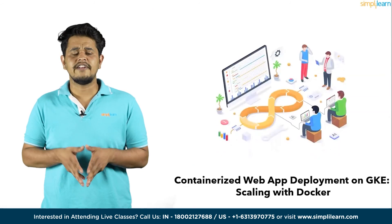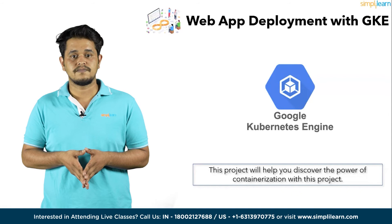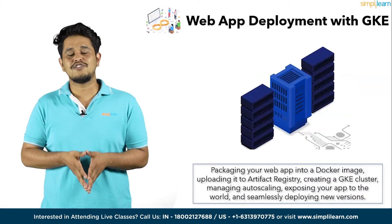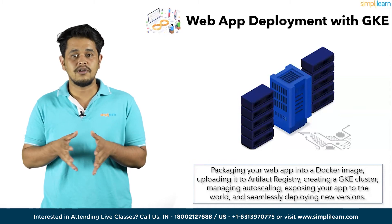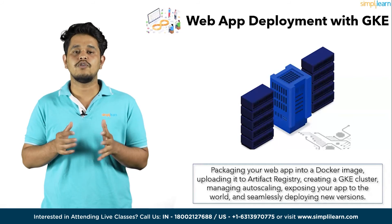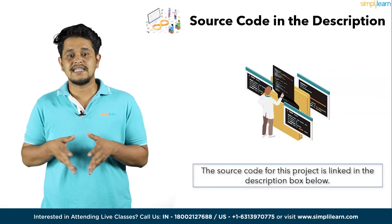Moving on to the next project — Containerized Web App Deployment on GKE: Scaling with Docker. This project will help you discover the power of containerization. You will learn how to package a web application as a Docker container image and deploy it on a Google Kubernetes Engine or GKE cluster. Watch your app scale effortlessly to meet user demands. These hands-on projects cover packaging your web app into a Docker image, uploading it to artifact registry, creating a GKE cluster, managing auto-scaling, exposing your app to the world, and seamlessly deploying newer versions. The source code is linked in the description box below.